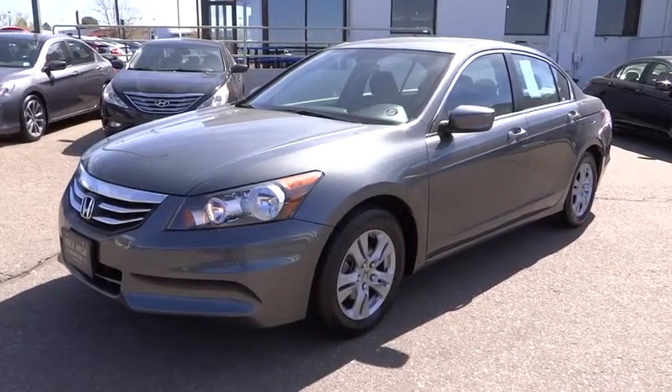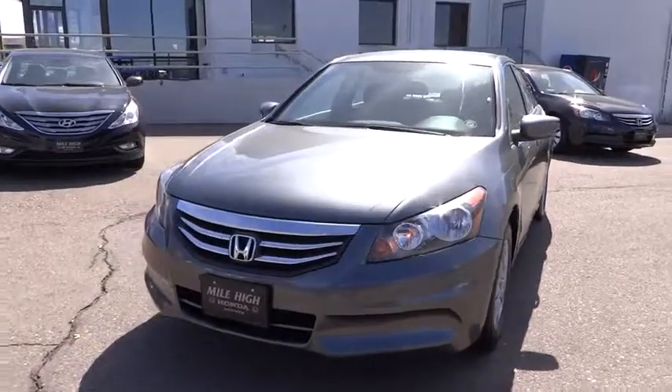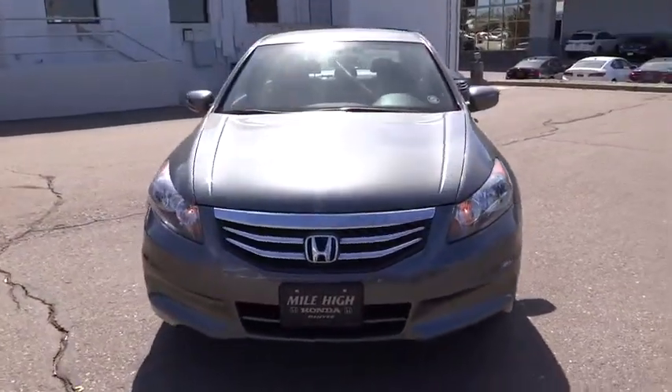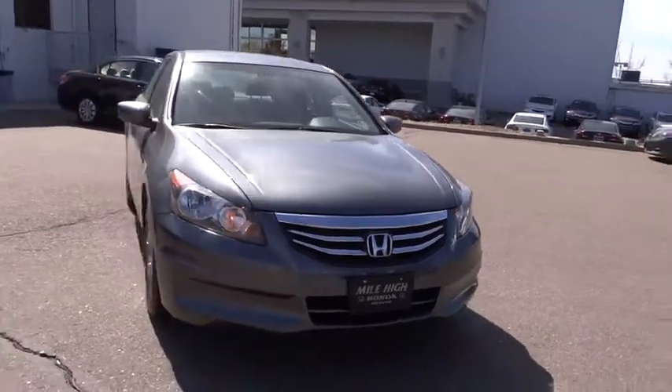2012 Accord — ingeniously simple, yet overflowing with luxury and technological creativity. All that and more in the Accord, priced below $20,000.